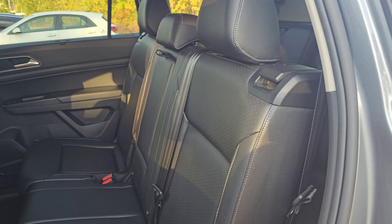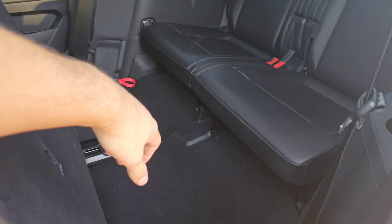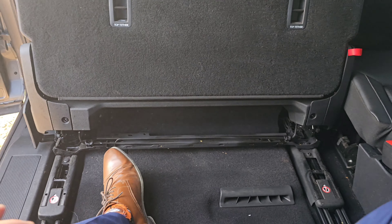Getting into the third row of this Atlas is actually pretty easy. What you want to do is push on that, and then this seat's going to fold back and also allow you to slide it, allowing easy entry into the third row.